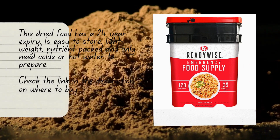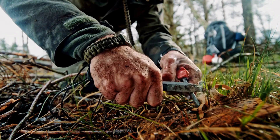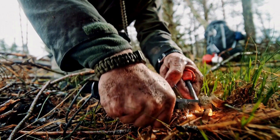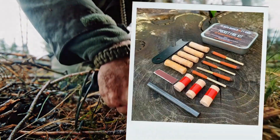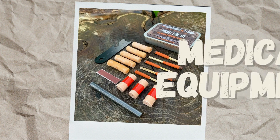After that, you want some fire starting equipment — lighters, windproof matches, and those flint spark tools. You're going to want those. The best thing to do is just head to Amazon and get a fire starting kit like this one. It's going to have a little bit of everything in there.